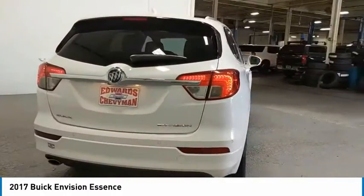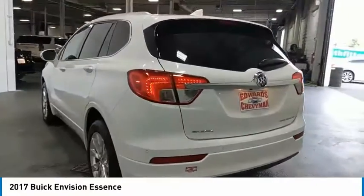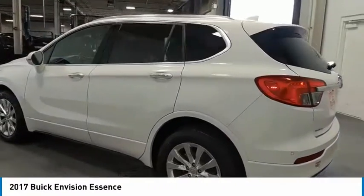The Envision's handsome exterior and well-styled cabin are appealing, while its value-packed features list serves as a cherry on top.